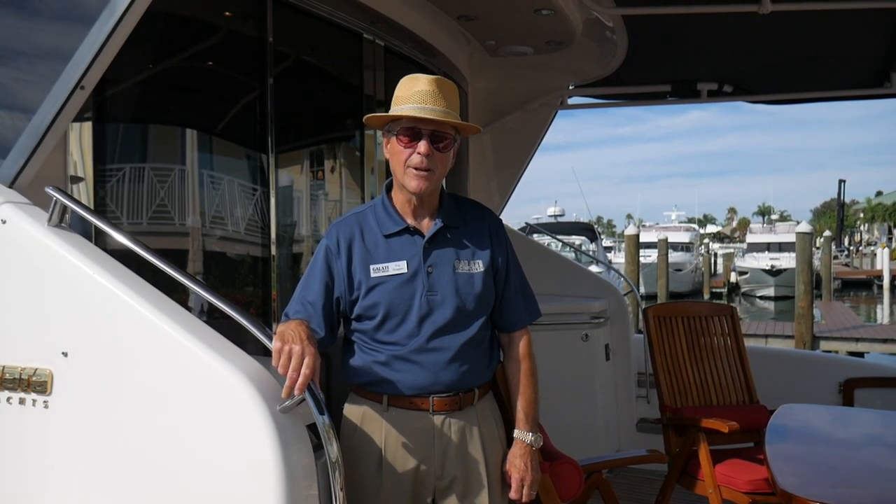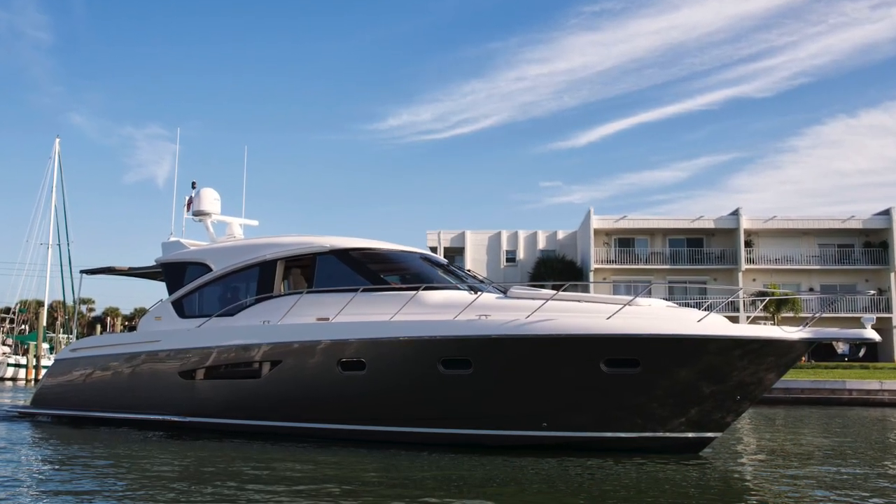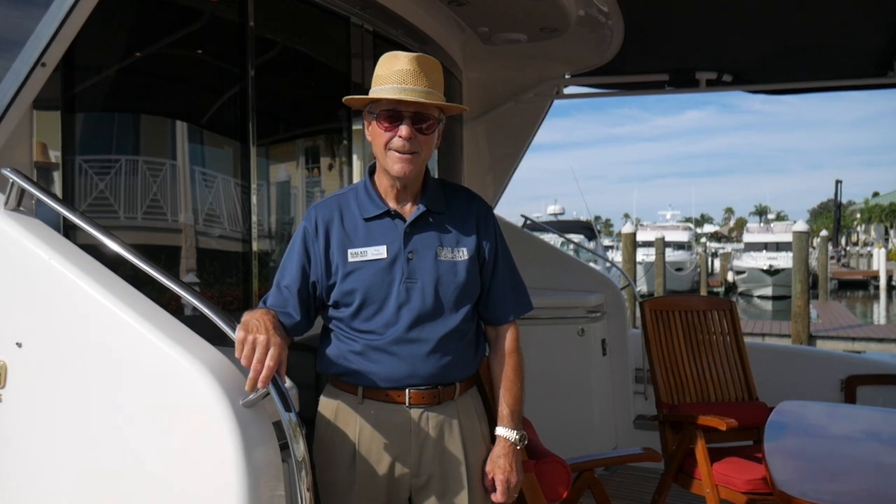Good morning, I'm Pep Chappie with Galati Yacht Sales. Today we're showing you the Tierra 5800, Miss Mel. The Tierra 5800 is the flagship of the Tierra line. Come aboard, I'll show you around.